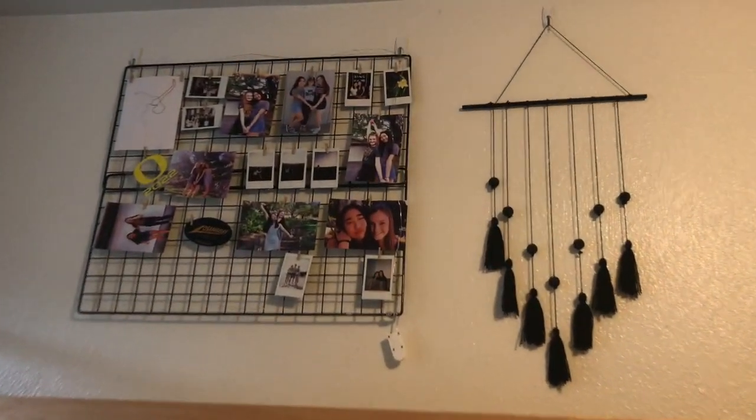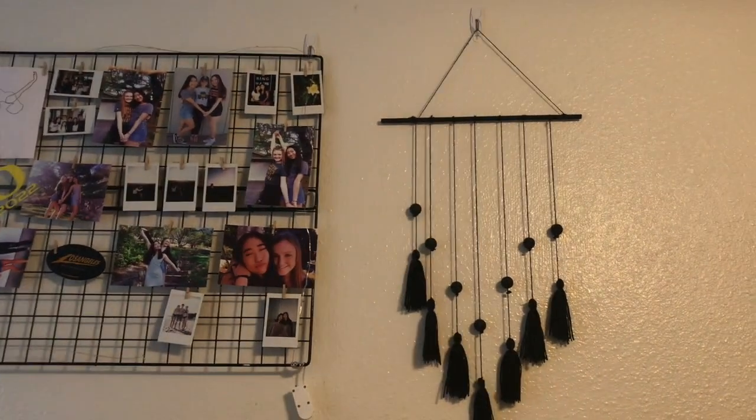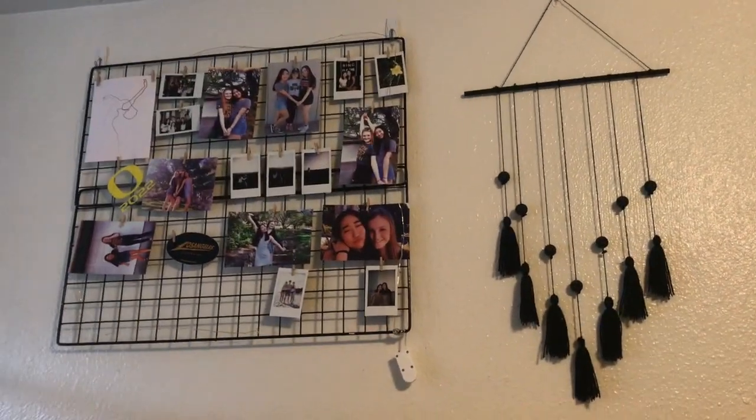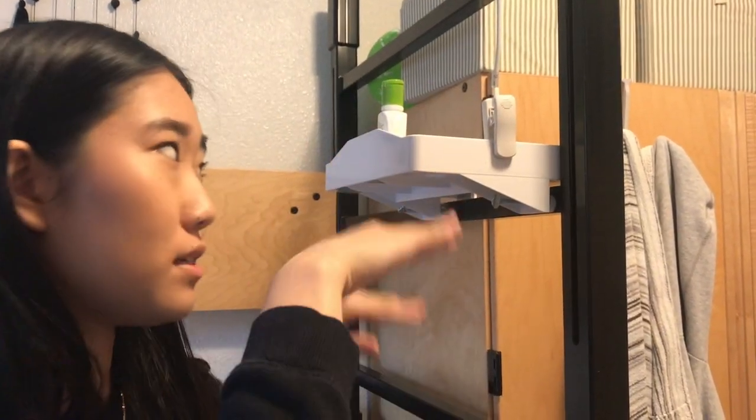We got matching stuff and didn't even realize it. I have a grid wall with pictures of some of my friends, and I made that wall decor piece before coming to college. If you're going to college, especially if you're lofting your bed, you should get a bedside caddy — I think that's what it's called. It's so useful to put your phone on or just random stuff. I also have a little lamp for reading at night when my roommate's going to bed.